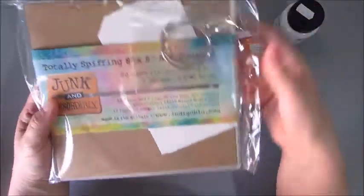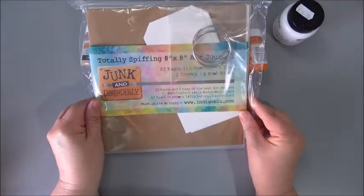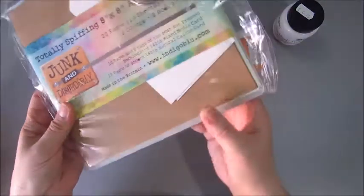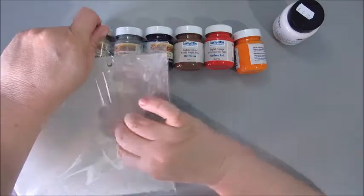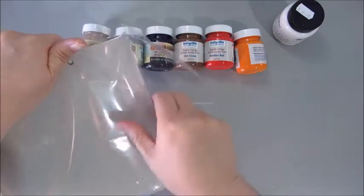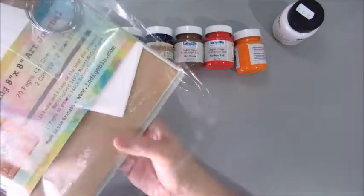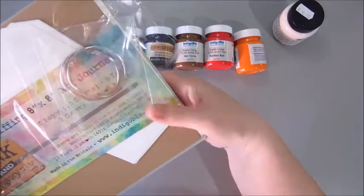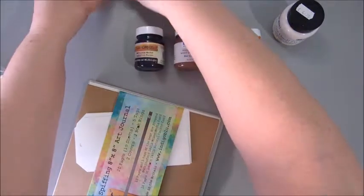And also, this is my first real art journal. I always work in old books, or just on watercolor paper, or everything I can lay my hands on really. I've never bought a real art journal. So let me put this aside and see what we have here.